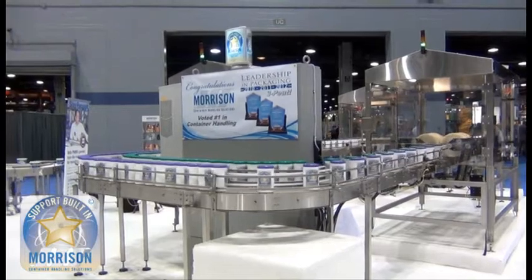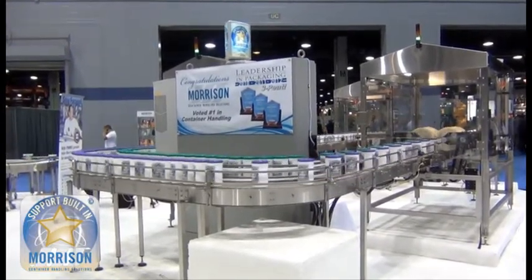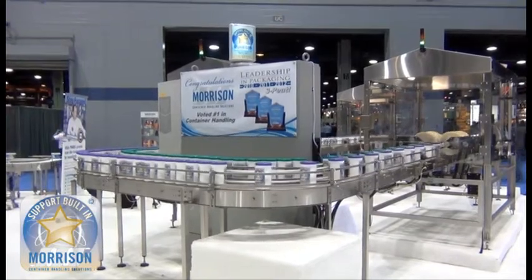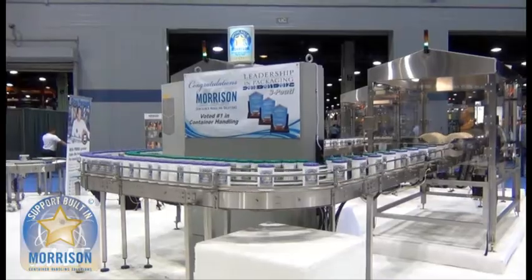Customer-focused solutions such as these are an example of why Morrison Container Handling Solutions has been voted number one in the container handling category in leadership in packaging for three consecutive years.